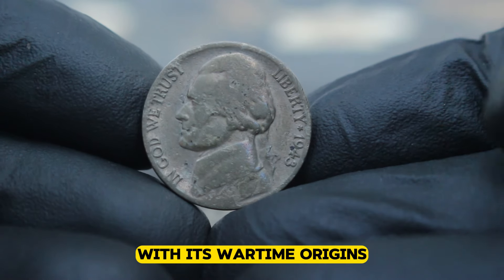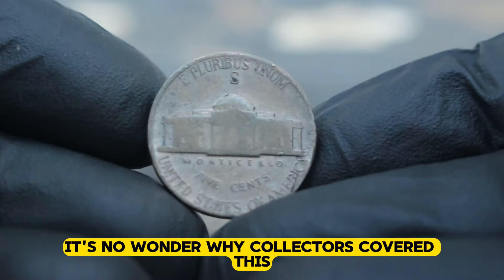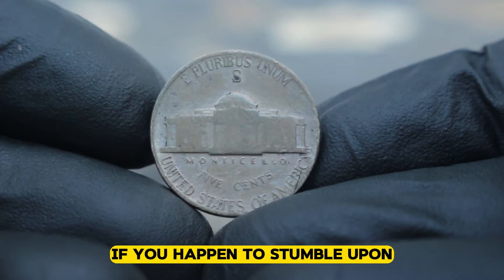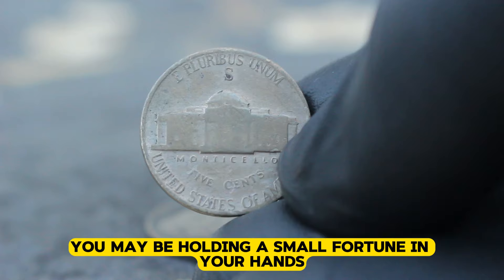With its wartime origins, unique composition, and limited mintage, it's no wonder why collectors covet this numismatic treasure. So if you happen to stumble upon one of these elusive coins, hold on tight — you may be holding a small fortune in your hands.